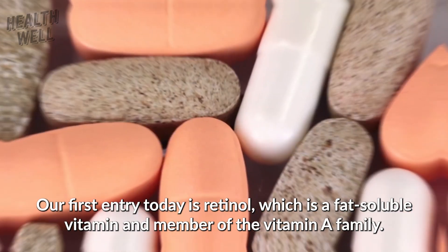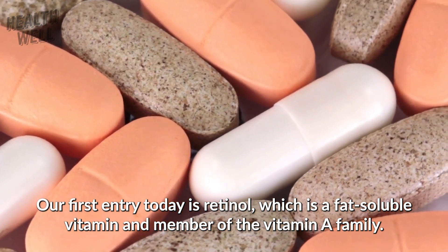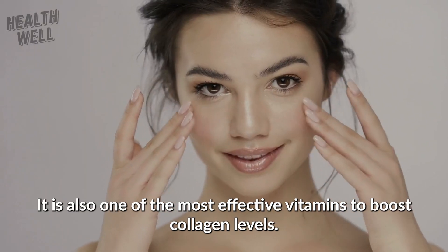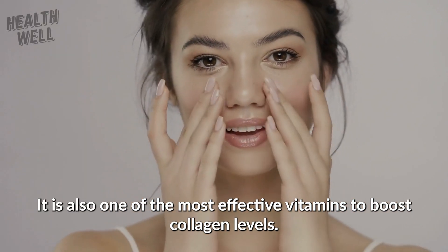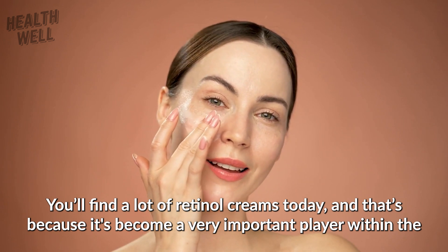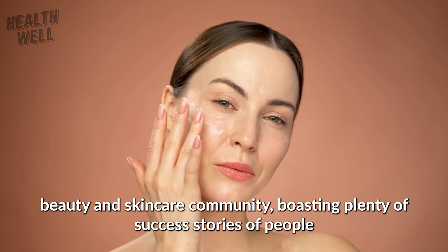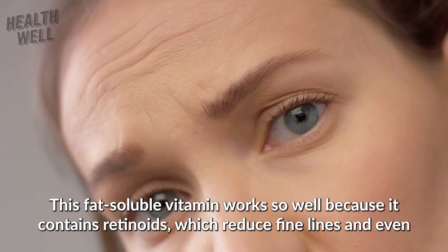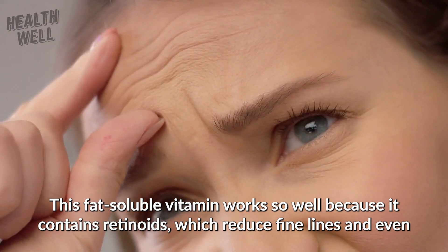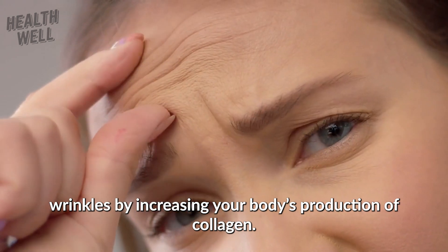Number one: retinol. Our first entry today is retinol, which is a fat-soluble vitamin and member of the vitamin A family. It's also one of the most effective vitamins to boost collagen levels. You'll find a lot of retinol creams today because it's a very important player within the beauty and skincare community, boasting plenty of success stories. This fat-soluble vitamin works so well because it contains retinoids, which reduce fine lines and even wrinkles by increasing your body's production of collagen.